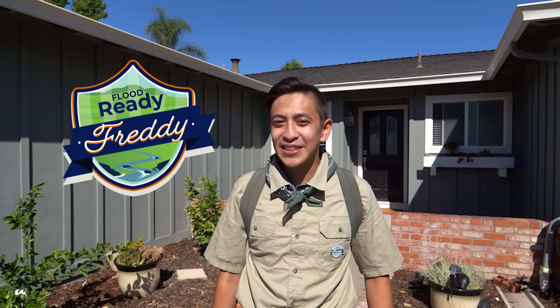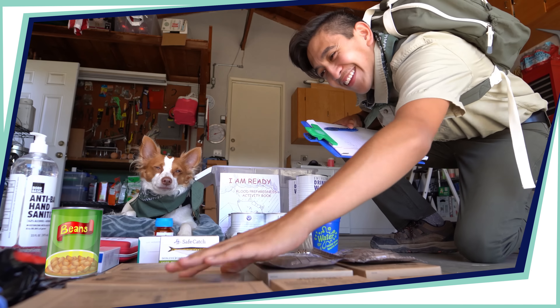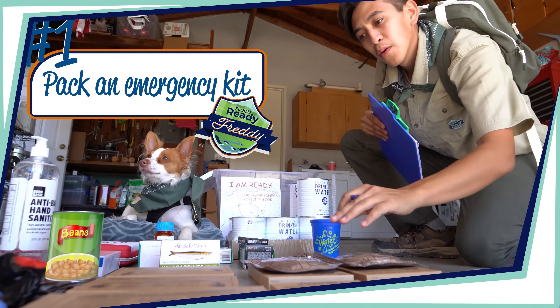Hey, it's Flood Ready Freddy here with an important tip to help keep your family safe and your socks dry this flood season. One of the smartest things you can do to get ready is pack an emergency kit before you actually need it.